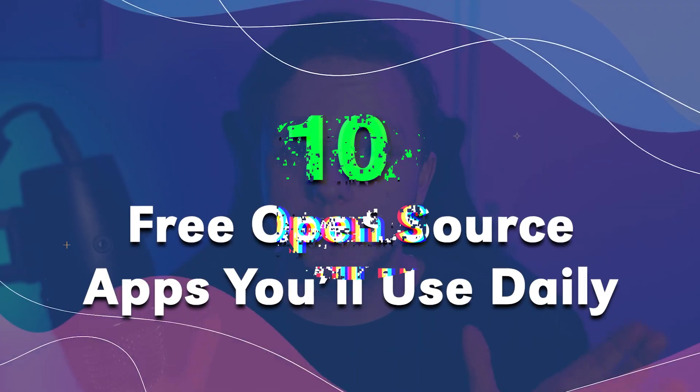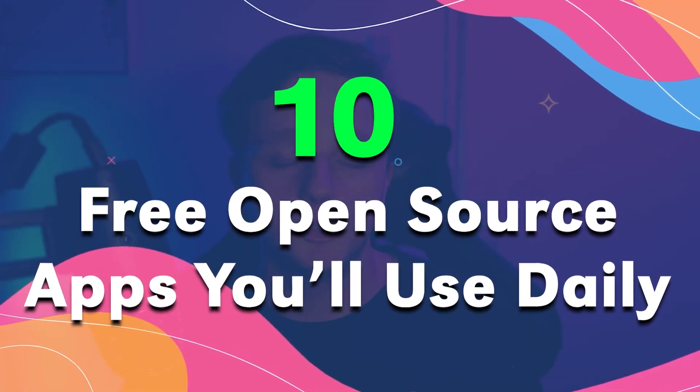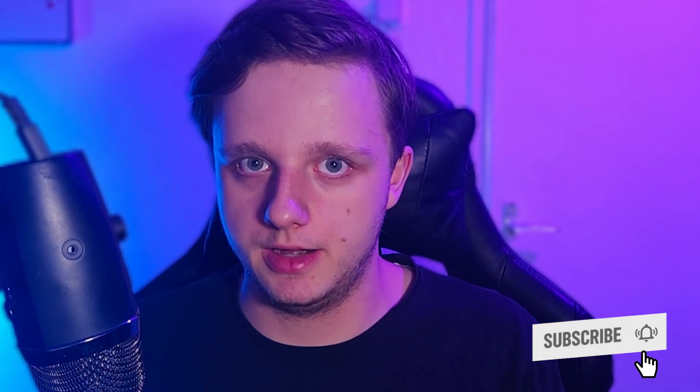Do you want powerful apps that respect your privacy and that you'll probably be using every single day? I picked 10 simple, fast Linux apps you should have installed right now. Each solves a problem that will allow you to do basically anything on your system for daily use.